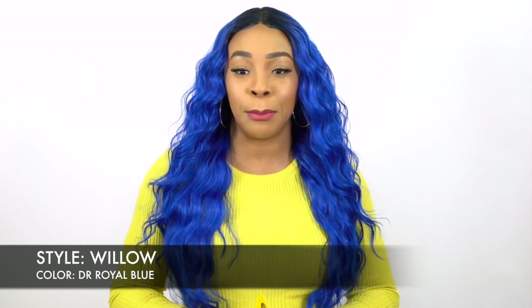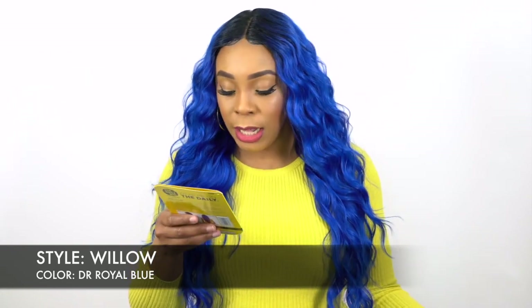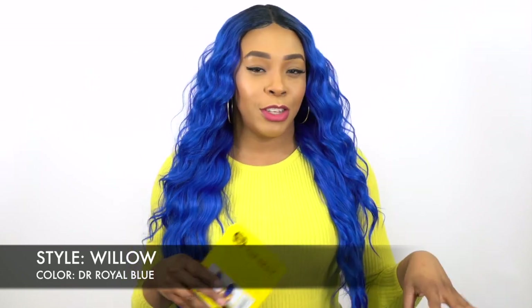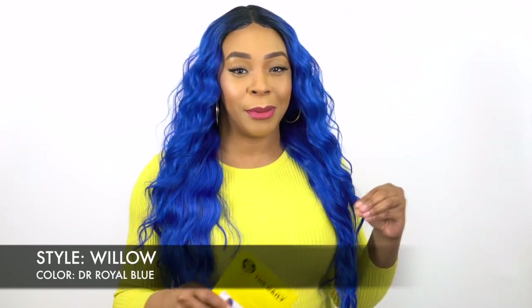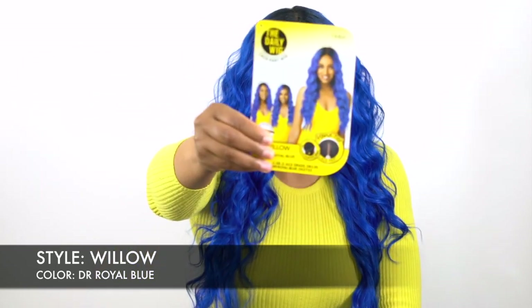Not necessarily the color but the style. This is one of the Otre daily wigs, and I told you guys I was going to review this soon. This is called Willow. I have it in the color DR Royal Blue, and this is the only bright color it comes in. It also comes in 1, 1B, number 2, 613, DR 130, DR 425, DR 27, and DX 2733 — so your regular blondes, mixture of auburn and stuff like that.